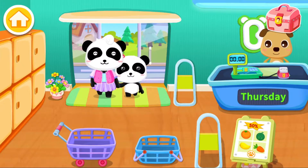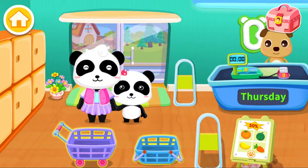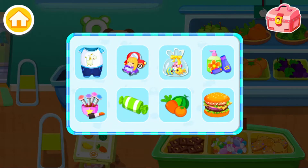Good morning! I have to do the grocery shopping today. We need to buy these things.